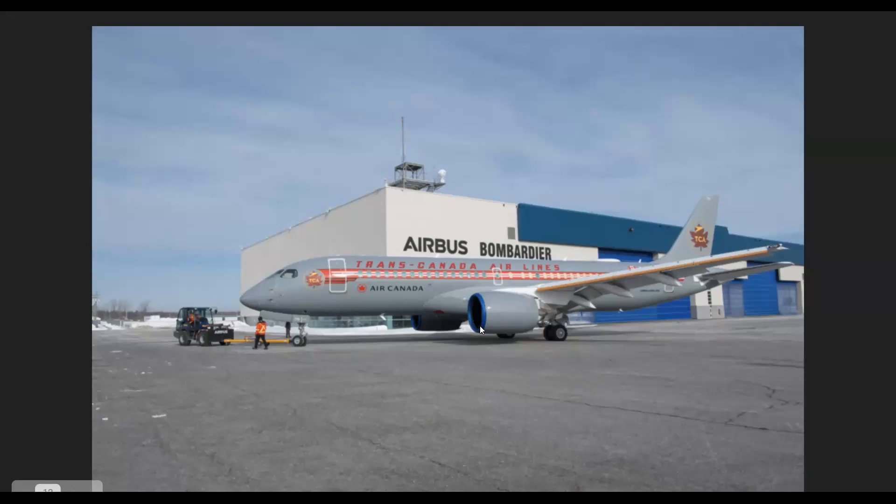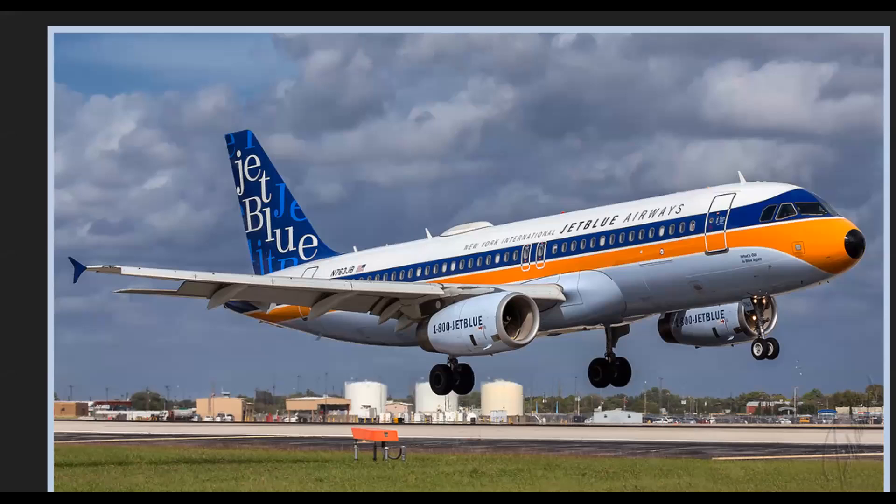Here we have JetBlue's retro livery. I know most of you are scratching your head — JetBlue hasn't even been around for 20 years, so why does it have a retro livery? Well, the design team wanted to promote travel, and the 1960s was a big decade for aviation. JetBlue's design team wanted to give the aircraft a retro look and show people what it might have looked like around 60 years ago. The cabin crew also got new retro uniforms.